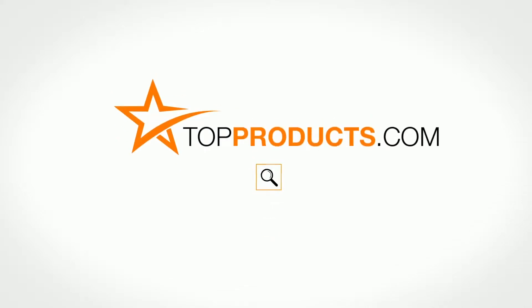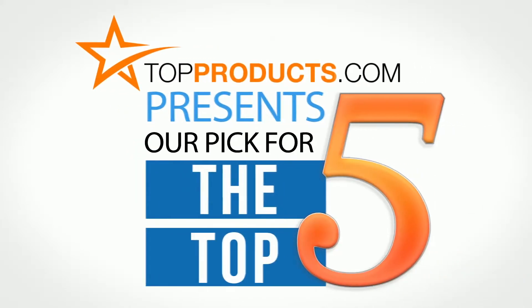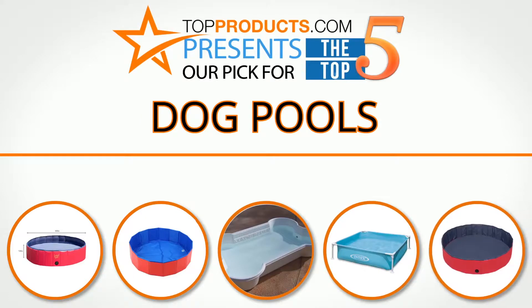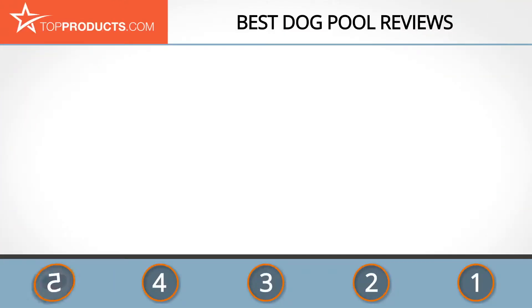TopProducts.com presents our pick for the top five dog pools. For this review, we chose five brands known for quality dog pools, showcasing a variety of options that are available.